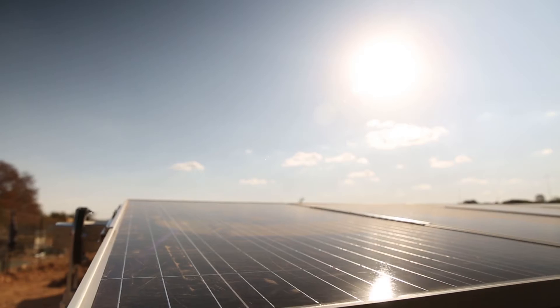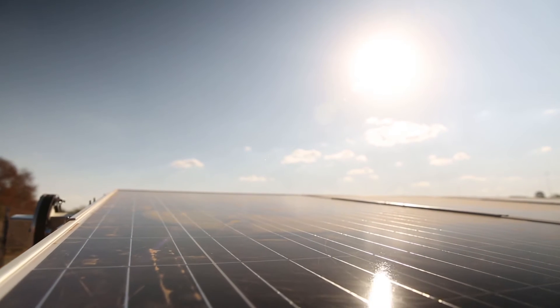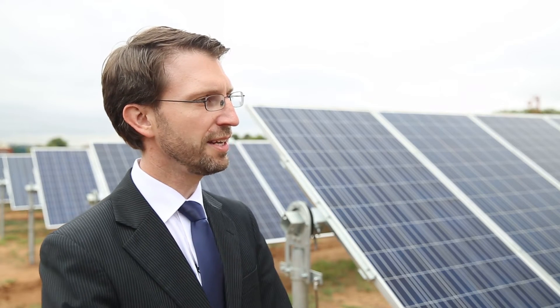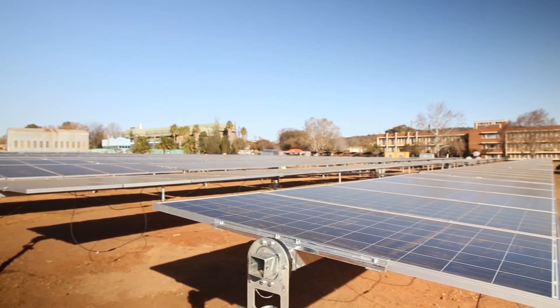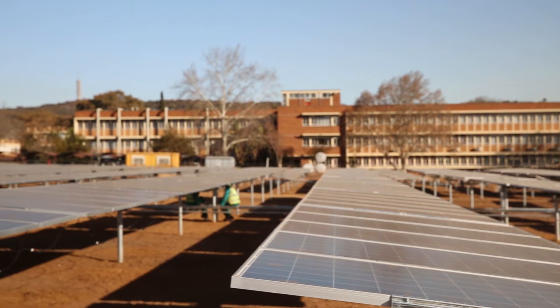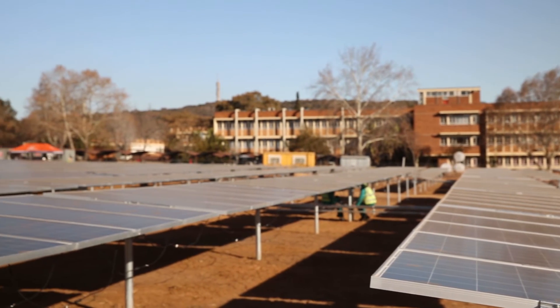One of the research questions we are trying to answer during the operation of the plant is to find an optimal cleaning procedure and optimal cleaning frequency for the panels. Cleaning is important because dust that settles on the panels reduces their ability to absorb solar energy and convert it into electricity. On the other hand, cleaning the modules comes at a cost, so we have to balance the cleaning against the additional energy gained after cleaning — that is something we have to optimize.